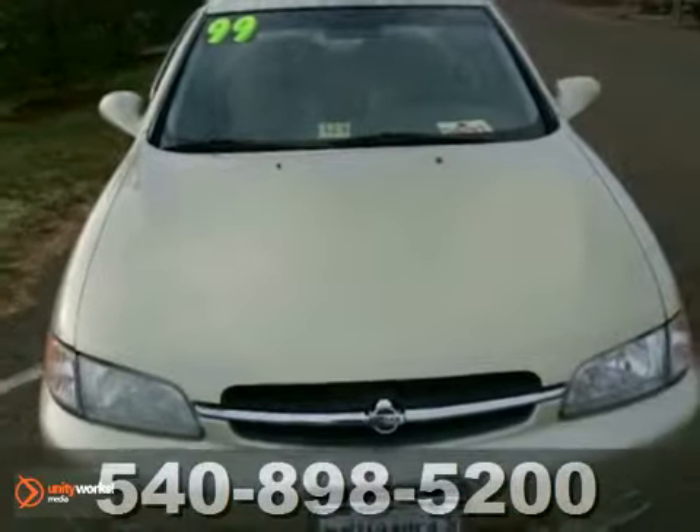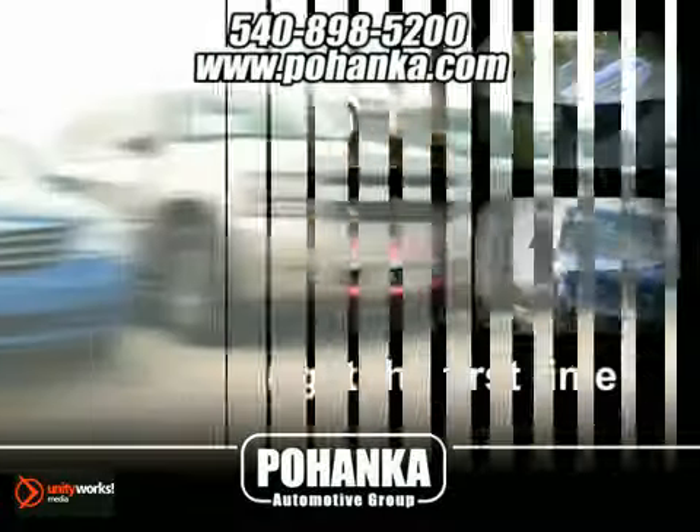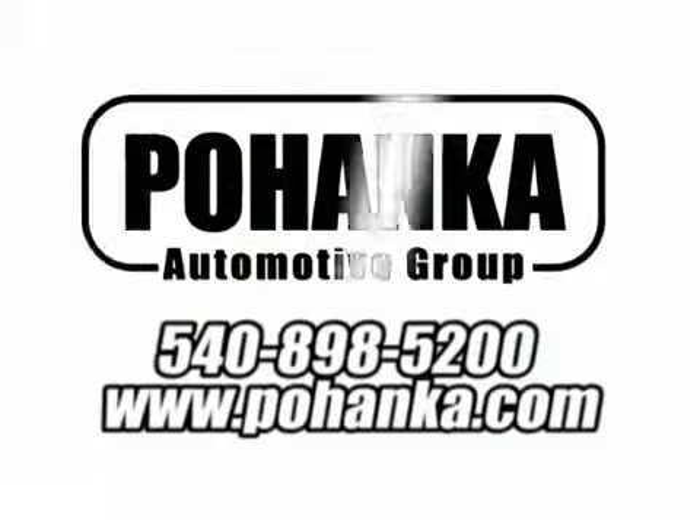Come in and see it for yourself. At Pohanka Auto Group, we get it right the first time. Discover a better, faster and less expensive way to buy your next vehicle today at the Pohanka Auto Store nearest you.